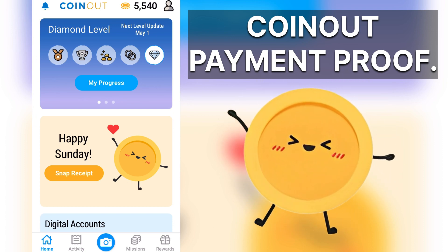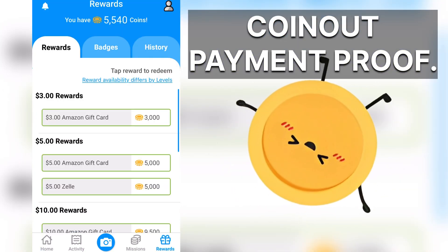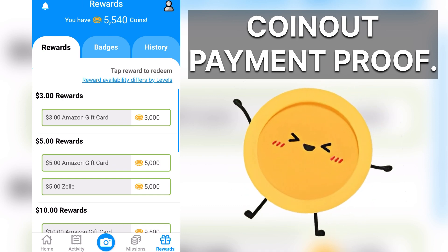So let's take a look. I'm at 5,540 points. That's enough to get down here to a $5 Zelle transaction. That's what we're going to do.